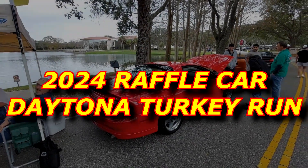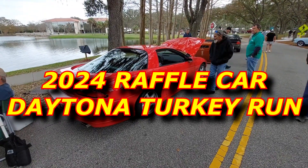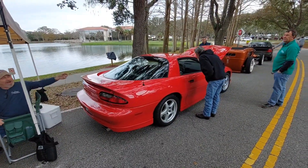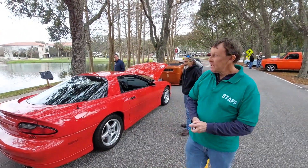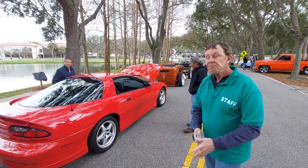Hey guys, this is the first look — this is the next car. Greg, tell me all about this car. You want to start with the car itself or the backstory? Start wherever you feel comfortable.